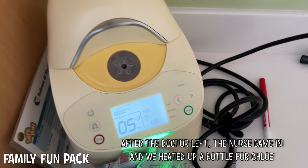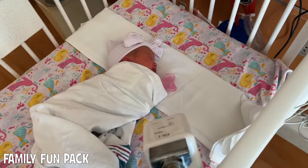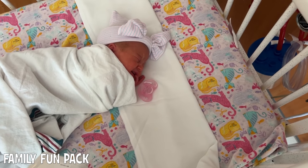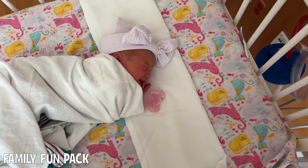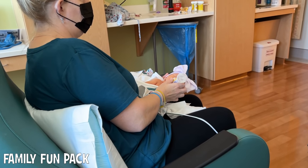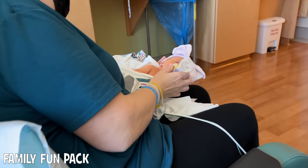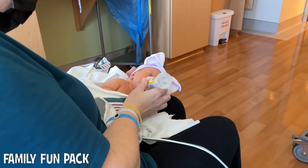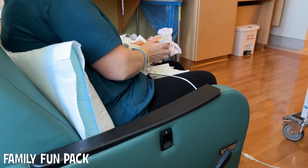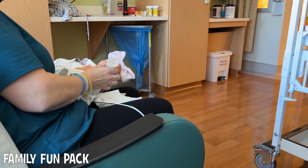You might be able to hear the bottle getting warmed up. Little Chloe is actually a little bit fussy, which is a great sign. Are you actually hungry? I hope that's why you're fussy. So she's 5 pounds 14 ounces now — 5.8 pounds. She's kind of chugging away here. And like the doctor said, the more she drinks and poops, the better for the jaundice.